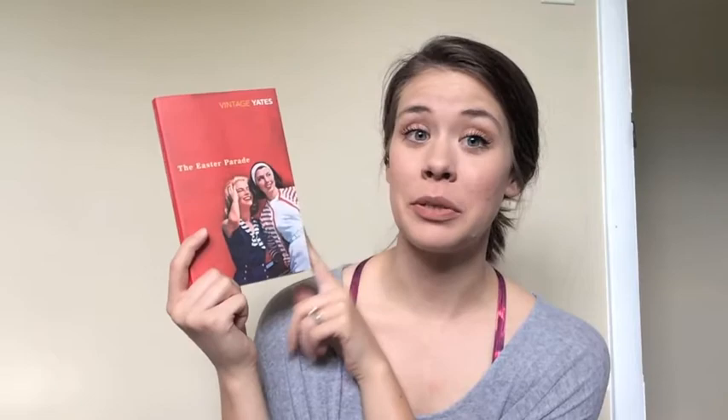Next we have The Easter Parade by Richard Yates. I am so excited to get to this. I read Revolutionary Road earlier this year and I really enjoyed it, so excited to pick up some more Yates. I love the Yates covers for the Red Spine editions. This follows two sisters and kind of looks at their lives, and I think Yates is a very insightful writer, so I'm excited to hear his story about these two sisters.